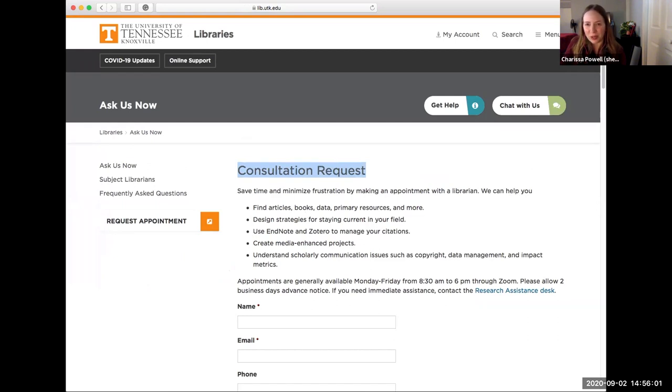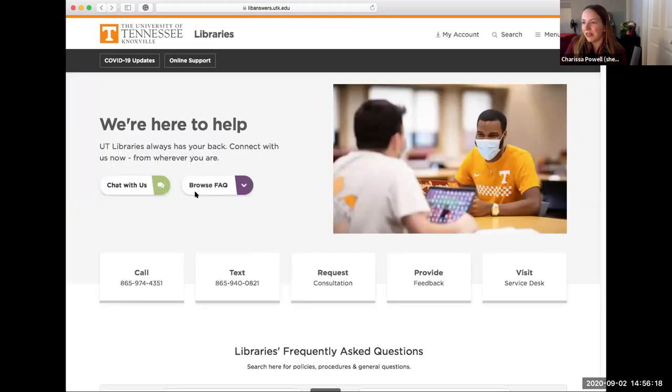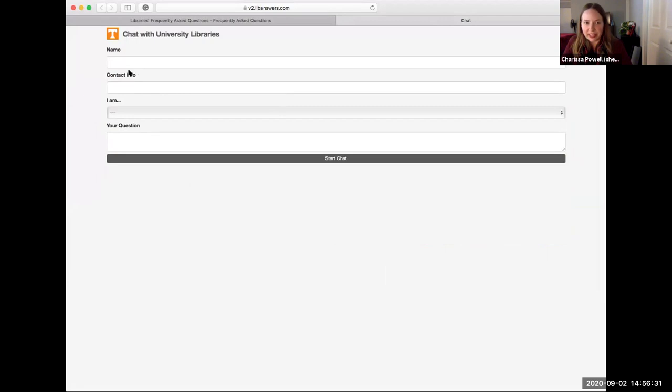Consultations are all taking place over Zoom this semester. I do research consultations with students all the time — it's a great way to get help if you're hitting a wall with your research, especially for folks looking for primary sources. If you're in English 102, you'll probably be meeting with me. The very easiest way to get in contact is to chat with us. You'd click 'Chat With Us,' fill out your name and contact info — great for quick questions like 'I forgot how to use OneSearch.'